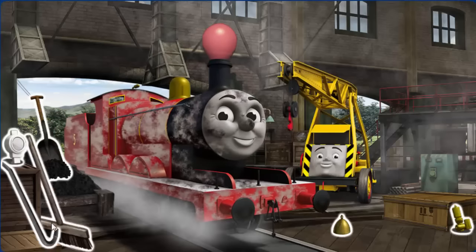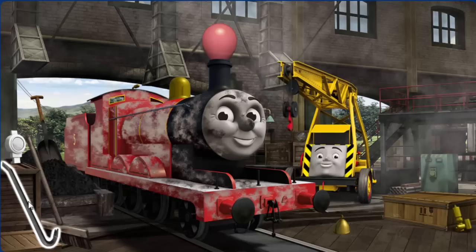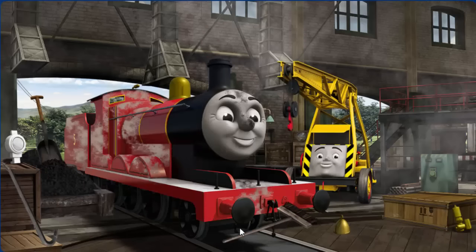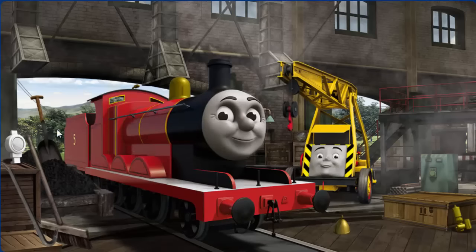James is covered with dust and his funnel is clogged with a balloon, and he needs more coal. Great job, but there's still more to do. James is covered with dust and he needs more coal. Great job, but there's still more to do.